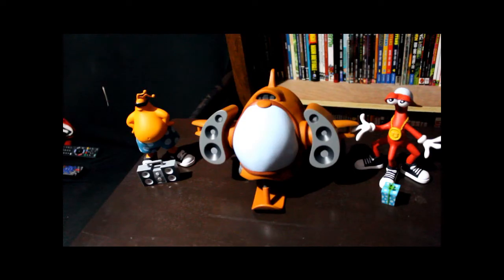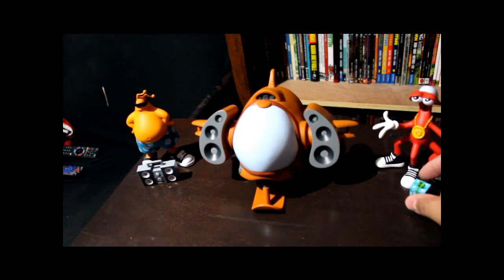I've got ToeJam & Earl, and they also sent me the Ratmaster rocket ship. I'm really stoked to have these. I'm going to take them out of the box and put the camera on them so we can get a better look. Alright, I've taken the figures out of their boxes and now we can get a better look at them.